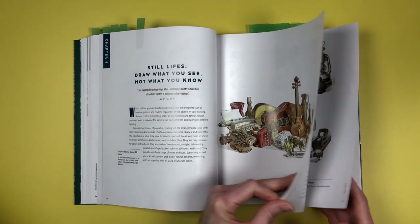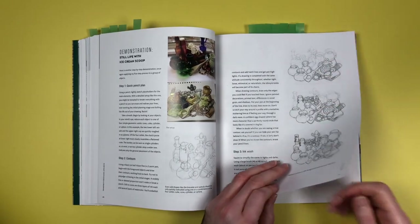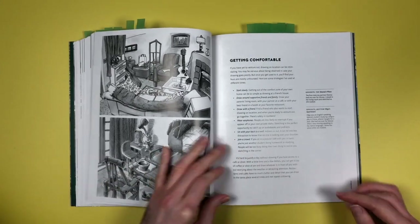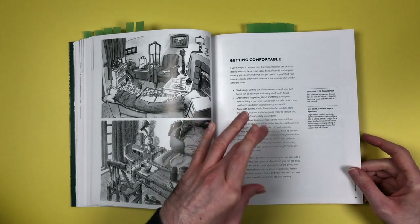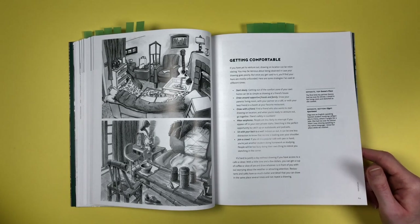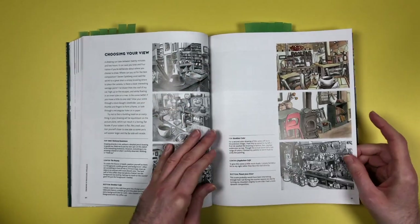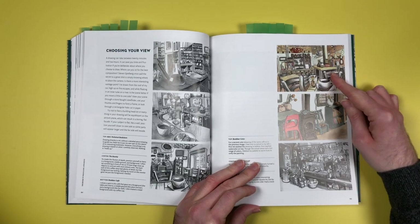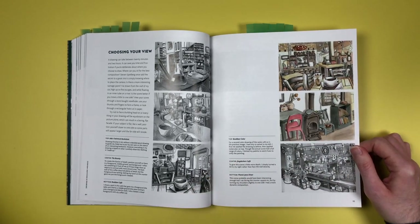There's some stuff about still life, and he goes through every stage of how to build it up, so it really is an instructional book as much as just showing off his work. There's also advice about what to do if you're uncomfortable sketching on location — interesting tips like bringing a friend, wearing earphones, or sitting with your back to a wall so no one can look over your shoulder. And some stuff about how to choose your view when you're in a location. There's a picture of the book bar, which is one of the scenes he uses in his online course — I had a go at drawing it and it's much harder than it looks.